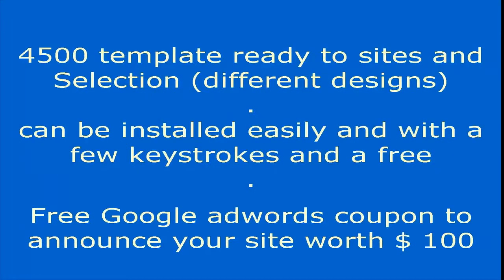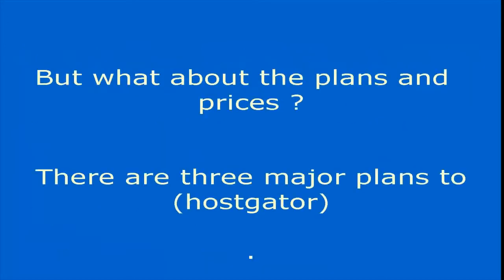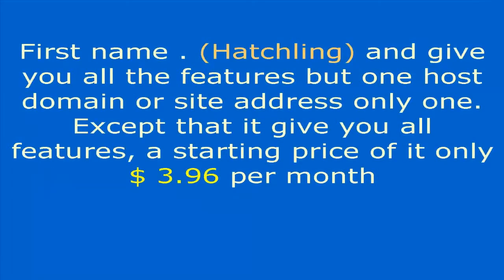Within each hosting plan you will find tools to help you build your free sites, with 4,500 ready-made templates in different designs that can be installed easily with a few clicks. You also receive a free Google AdWords coupon worth $100 to promote your site.